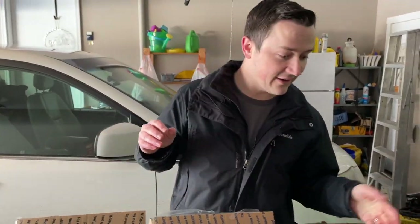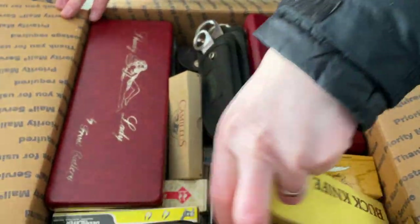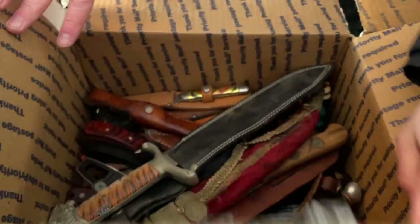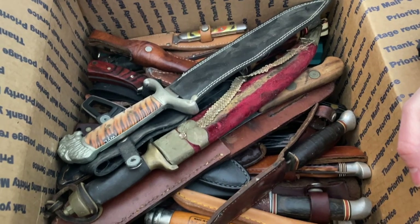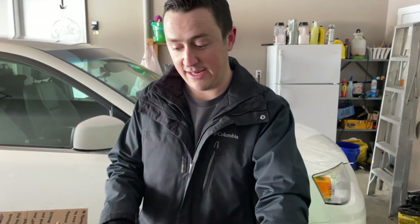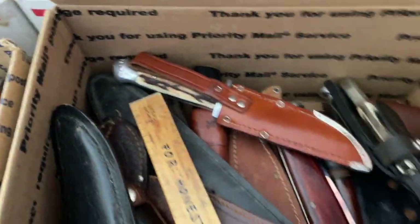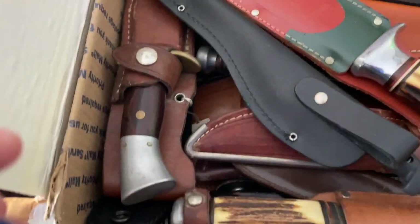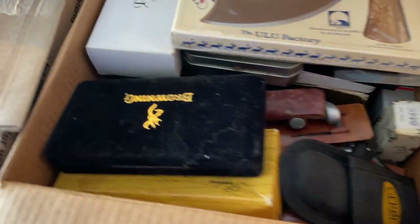I go back and forth on whether this is a good or a bad deal. Once the Case knives sell through and we get all the top end stuff out of here, I think I'll kind of know. There's a Buck knife and a lot of other box stuff. Then there's just a lot of rusty ones — maybe half the knives have some rust on them and half don't. They're all unique for sure.